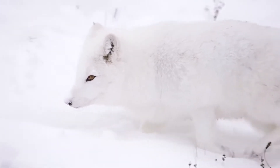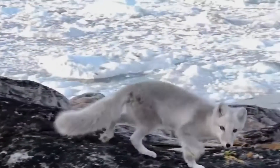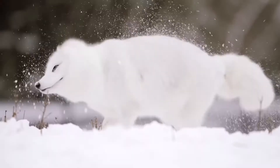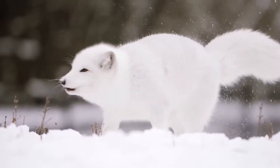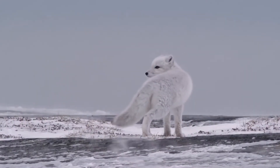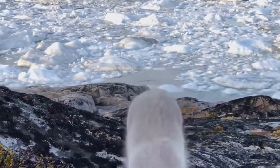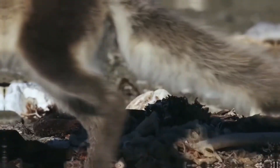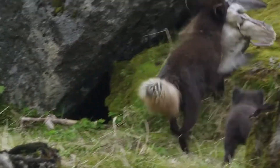The Arctic Fox is a predatory mammal of the fox genus, also called the polar fox. Relatively modest for a predator, its dimensions are limited to a body length of 75 centimeters and a height of 30 centimeters. The luxurious fluffy tail reaches half the body length, and its mass is in the range of 3.5 kilograms, though very well-fed individuals can weigh up to nine kilograms.